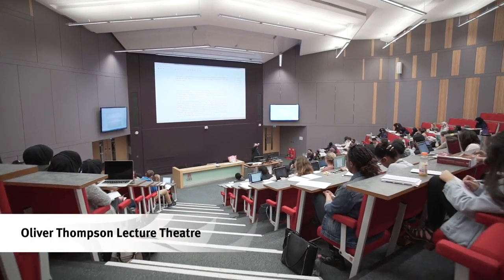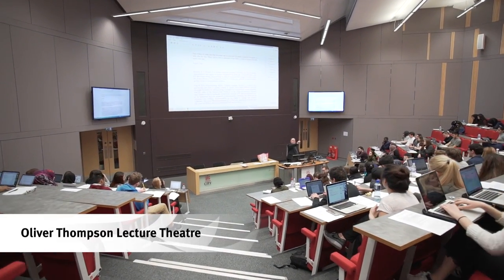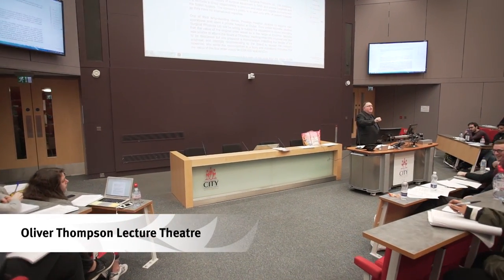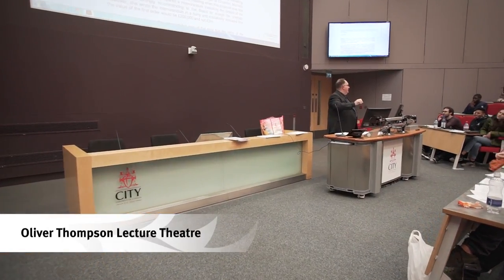Coming downstairs, we arrive at the Oliver Thompson Lecture Theatre, a large 360-seat auditorium equipped with lecture capture facilities to record lectures which students can watch online. We have welcomed hundreds of high-profile speakers here over the years.